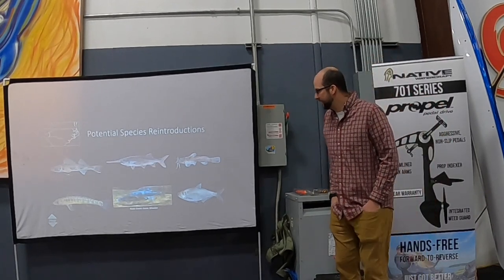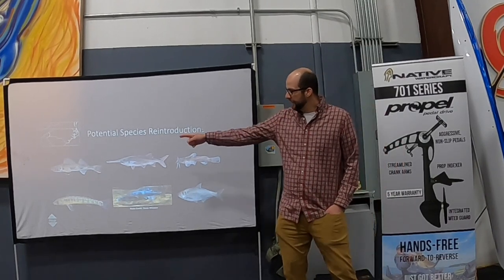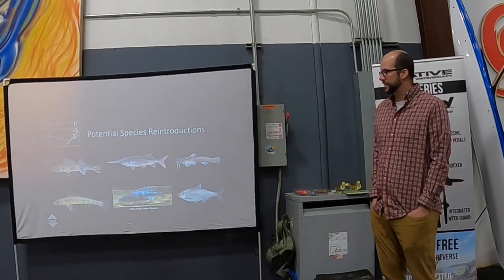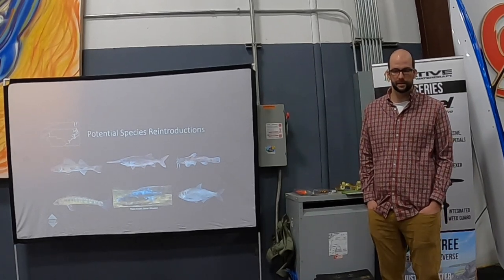Going forward, sauger and walleye would be really exciting species to try in the upper French Broad, but both would require hatchery involvement and careful genetic sourcing ahead of time — we'd need river-running strain genetics, not lake-strain animals, to have any chance of establishing a sustainable population.